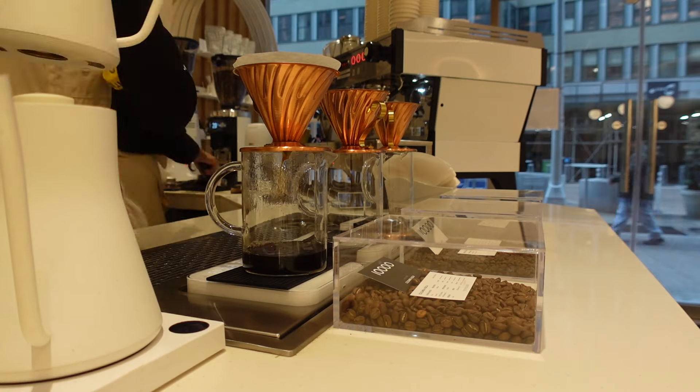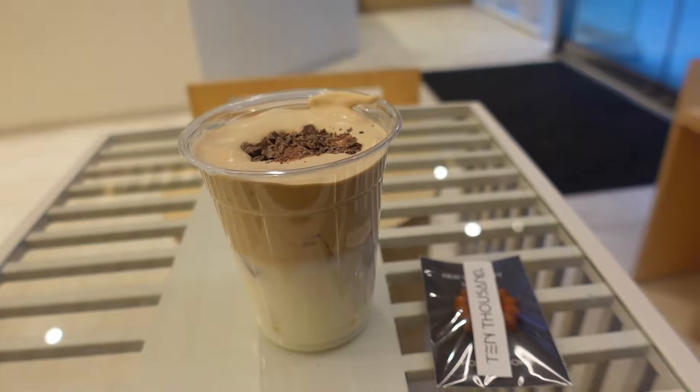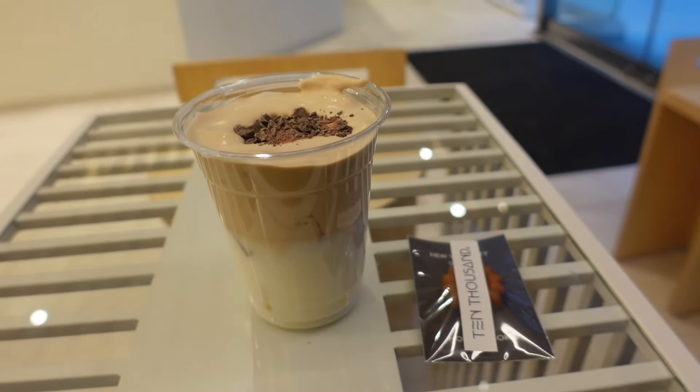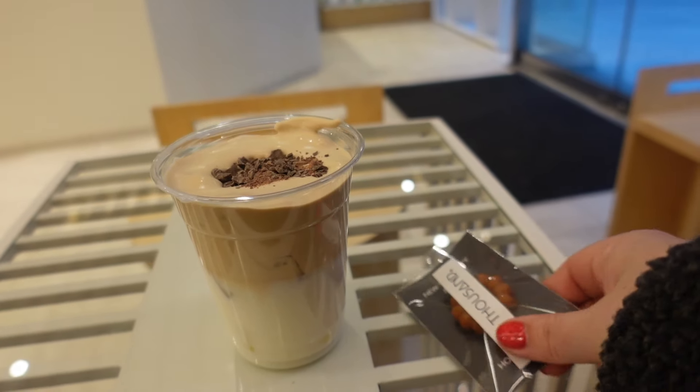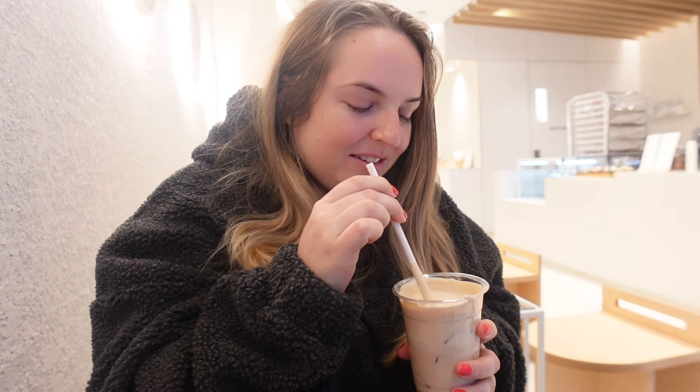So this is the espresso cream latte — it's iced obviously — and you get this cute little cookie thing with it. It's really creamy, obviously because it's a cream latte, but it's not a very strong coffee taste. It's a nice, subtle coffee taste — I'd say this is good.